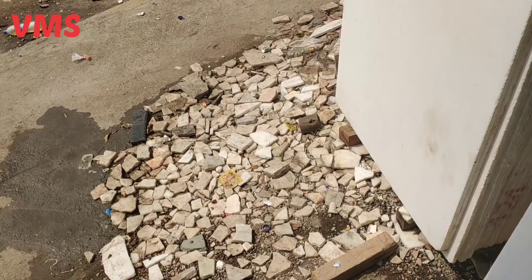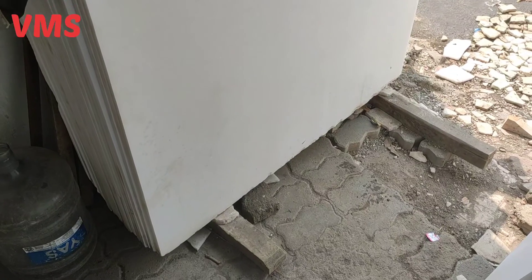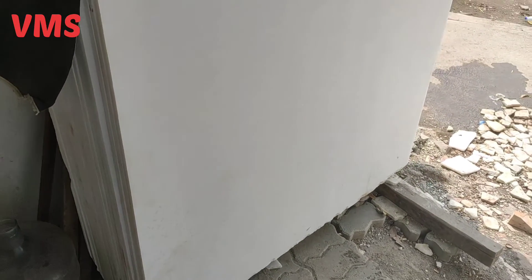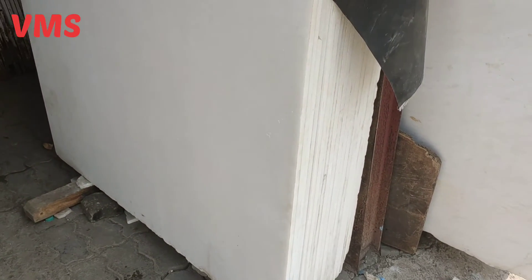This is another lot which I will show you. This is also a local lot. You can see — this is 5 foot by 5 foot. This lot is available to me. The whiteness is very beautiful. It is also such a good polish. Whatever material I have told you, this material is 17mm.